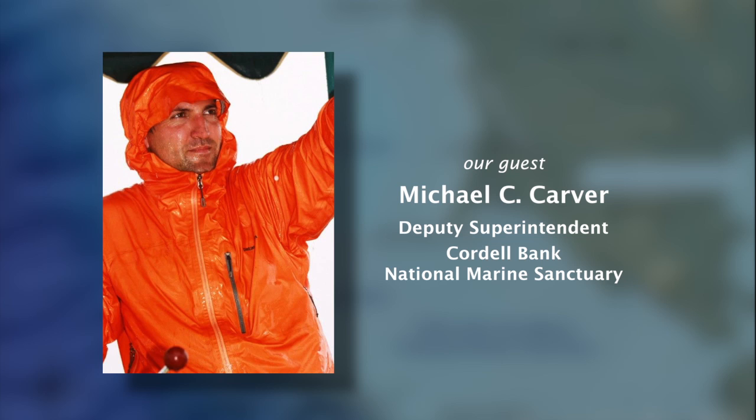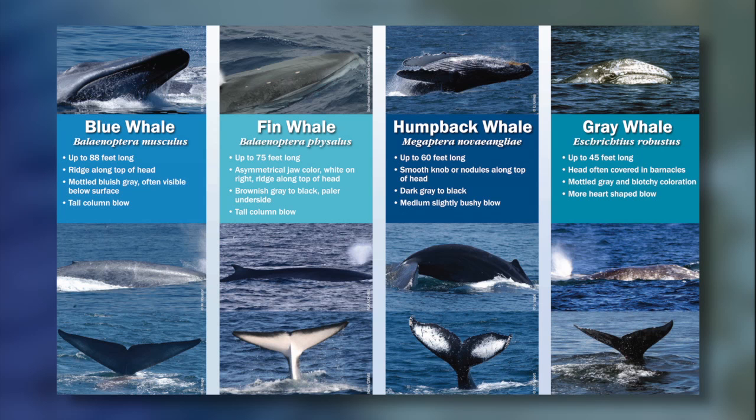Michael Carver is the Deputy Superintendent for the Cordell Bank National Marine Sanctuary. He and his colleagues have developed the Whale Alert app. He told me that some whale populations are not as high as hoped for.